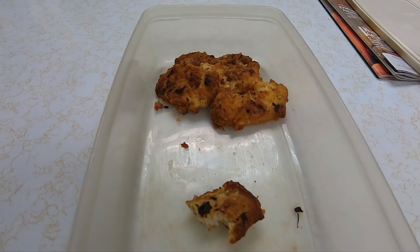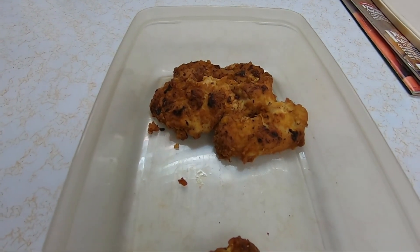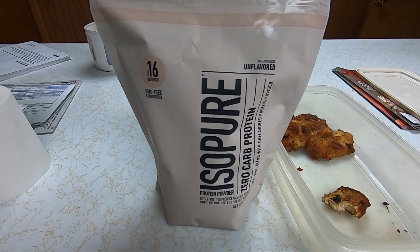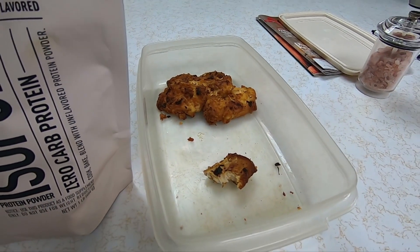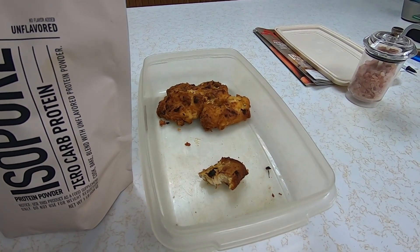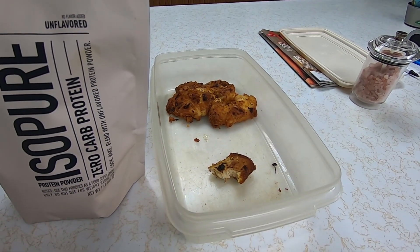Today I decided to fry some chicken up the way Terry Lise does, and she used some iso powder — it's a protein powder that has zero carbs. The chicken is very moist. If you want to know how to make it, go to Terry Lise's channel. I will leave a link below, and she has a list of her foods that she cooks and it will show you how.